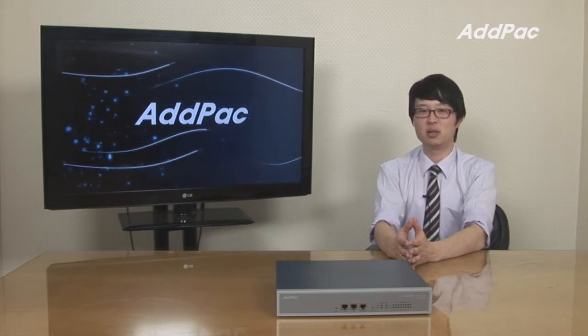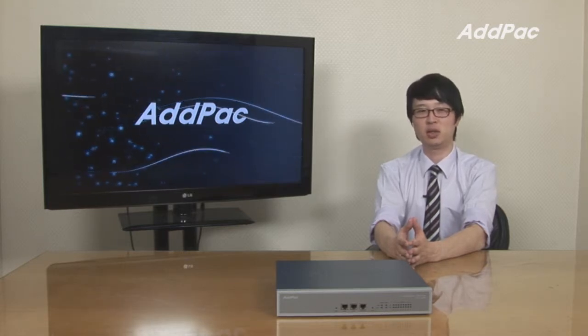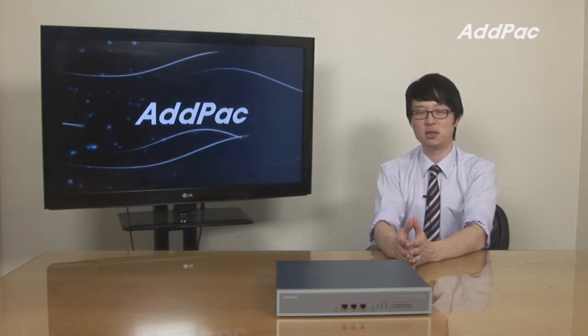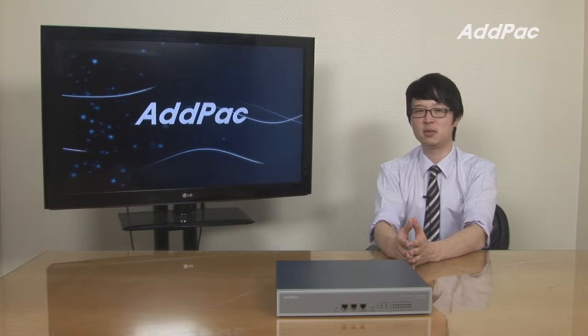AdPak PBX is well recognized in terms of its performance, stability and affordable price. With 10 years of our experience in PBX market, our product will give you full satisfaction. For more information, please visit our website. Thanks for watching.